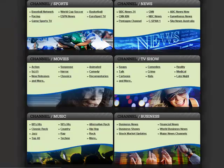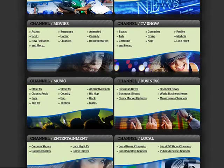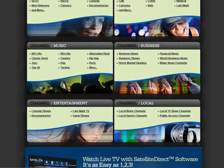Some of the categories of channels you'll receive include the Baseball Network, World Cup Soccer, BBC News 24, CNN, NBC News, C-SPAN, movie channels including comedy, horror, action, sci-fi, new releases, the soaps, cartoons, reality, and late night.